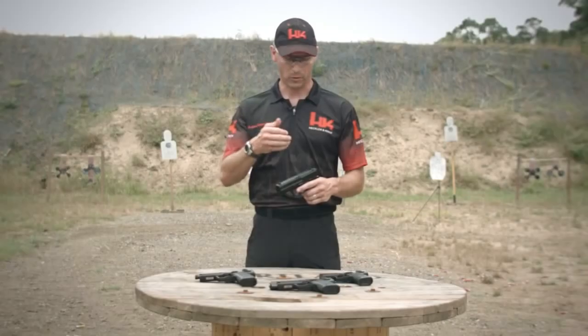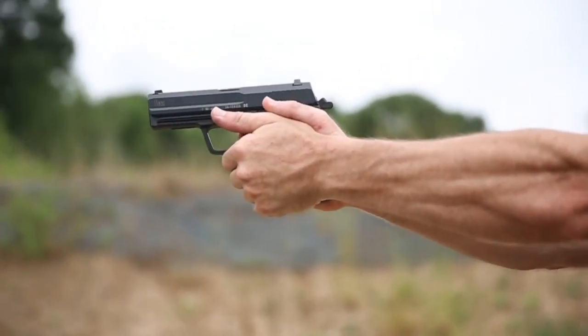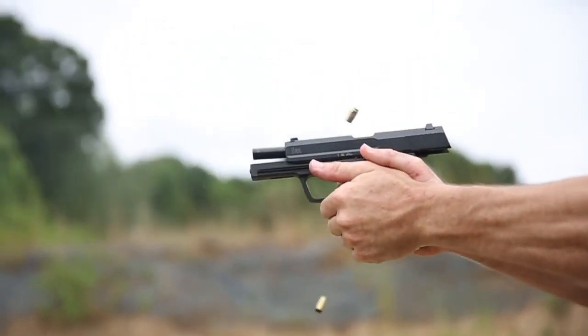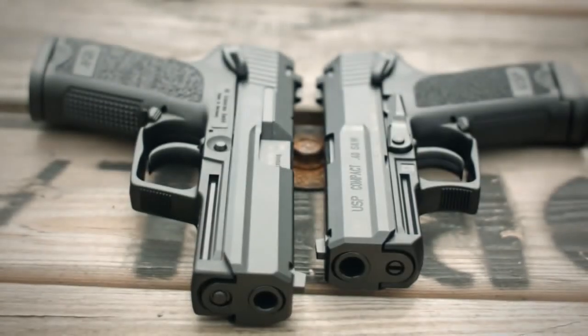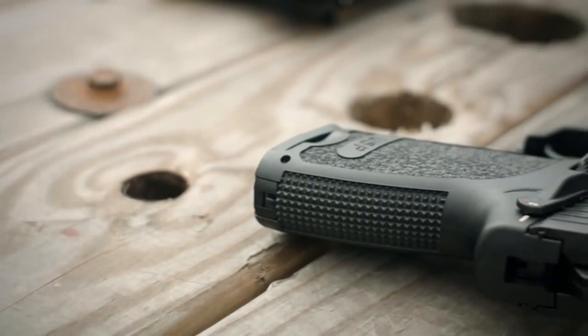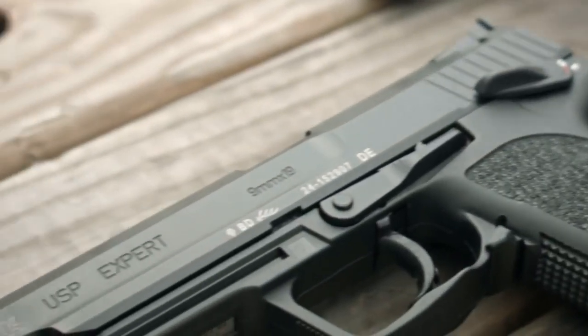With features like ambidextrous controls, adjustable grips, and match-grade barrels, the USP lineup provides a comfortable and precise shooting experience. Chambered in various calibers, including 9mm, .40 S&W, and .45 ACP, the USP series offers powerful options for self-defense or duty use. Trust in the legacy of Heckler and Koch and elevate your shooting game with the HK-USP lineup.